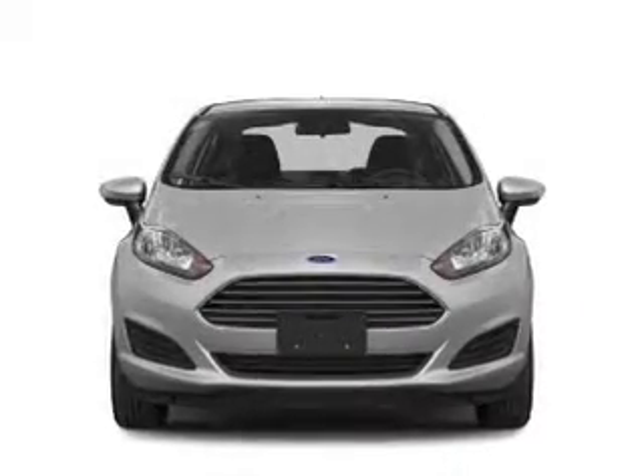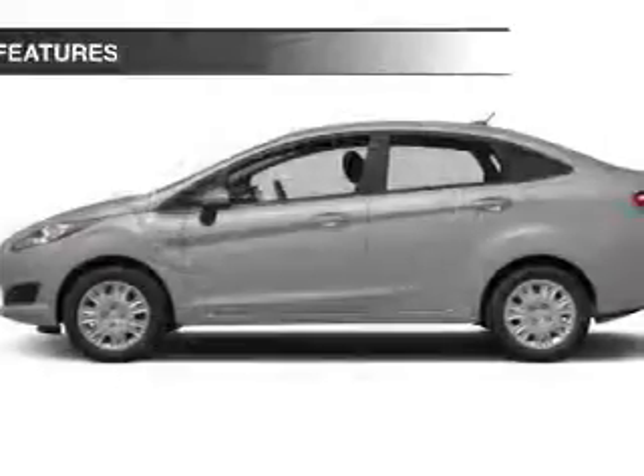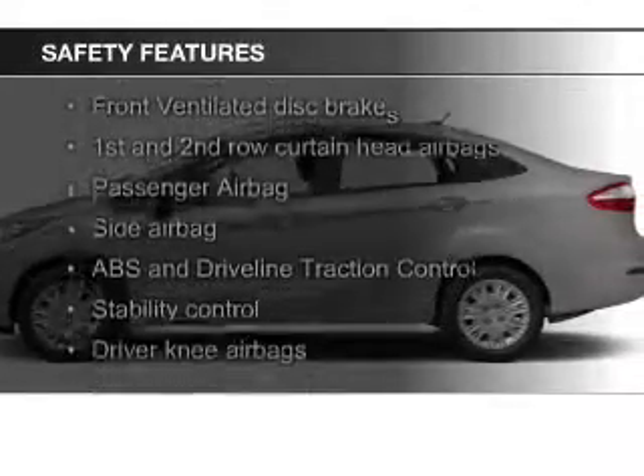Additional features include a tilt and telescopic steering wheel, an alarm system, cruise control, keyless entry, and a trip computer. Safety was made a priority with these features.